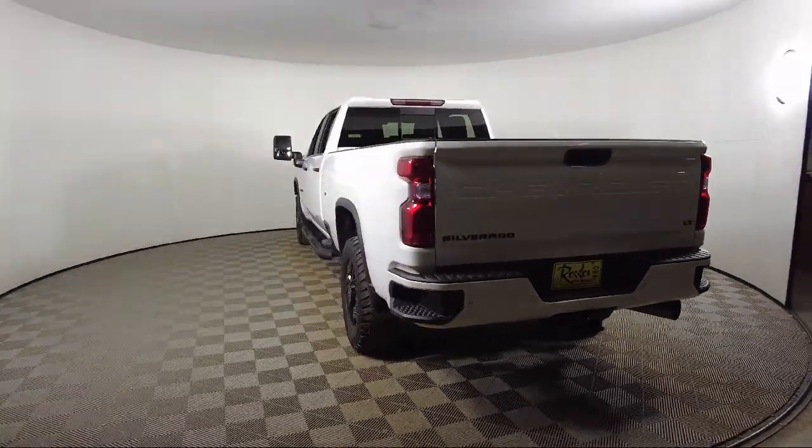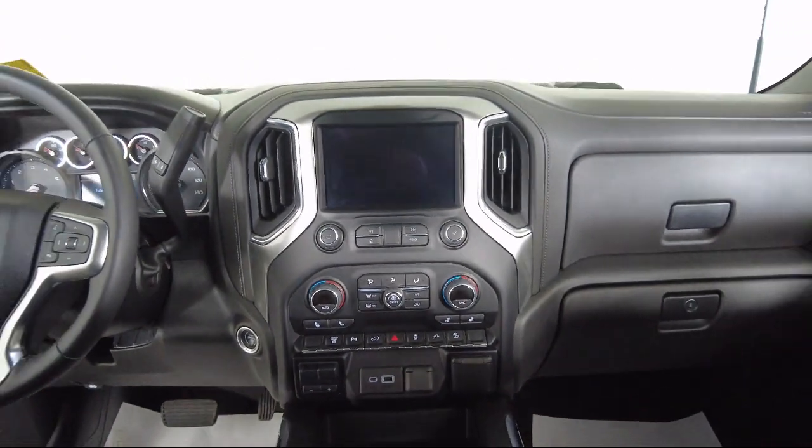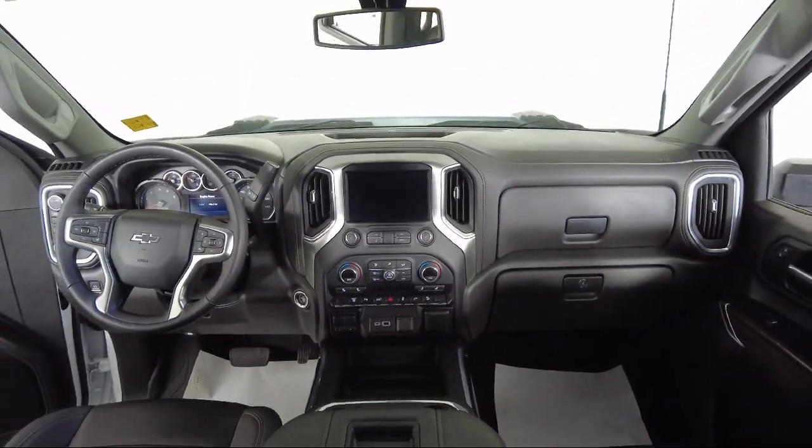Convenience Package 2, Front LED Fog Lamps, and has less than 30,000 miles on the odometer.